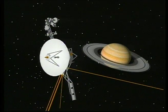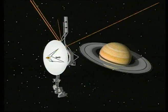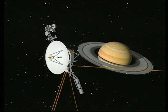This computer simulated film shows a time-condensed view of Voyager 2's tour of the system — 30 hours in four-and-a-half minutes.